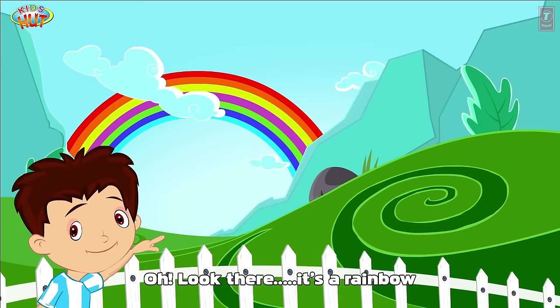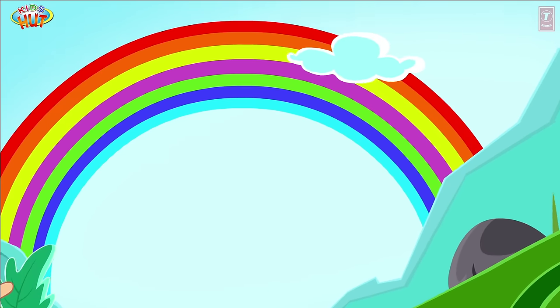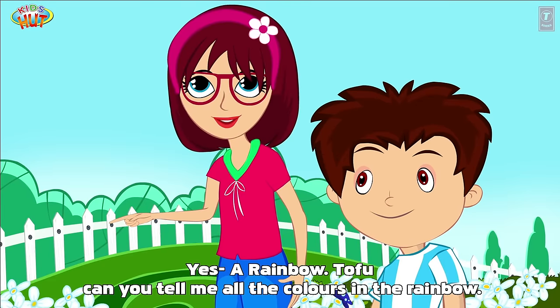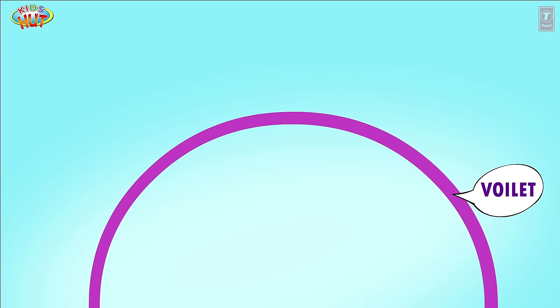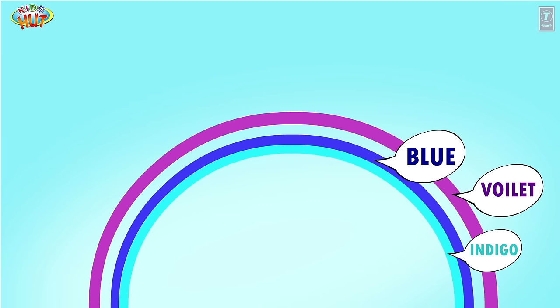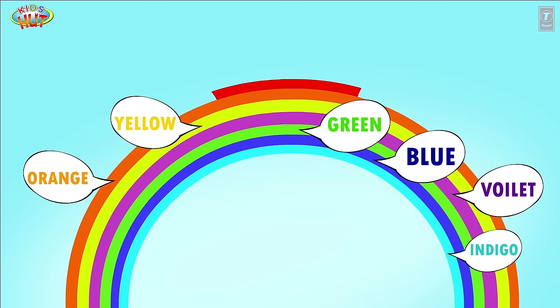Oh, look there. It's a rainbow! Yes, a rainbow, Tofu. Can you tell me all the colors in the rainbow? Violet, Indigo, Blue, Green, Yellow, Orange, and Red.